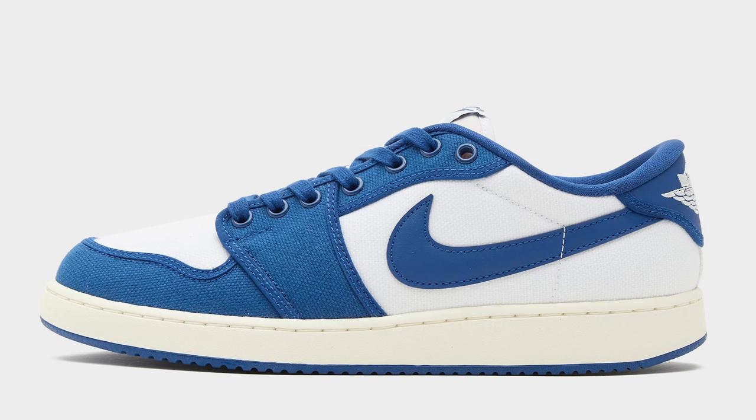Today we're going to be going over all the Air Jordan releases set to drop this month in May. Let's go ahead and get started with the first shoe — the Dark Royal Blue Air Jordan 1 Low KO.